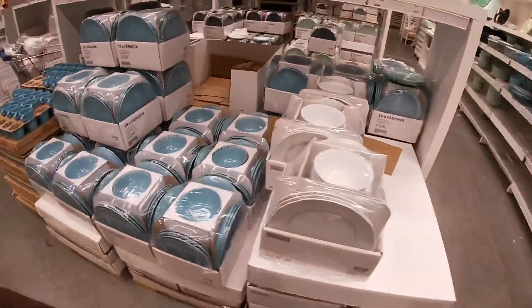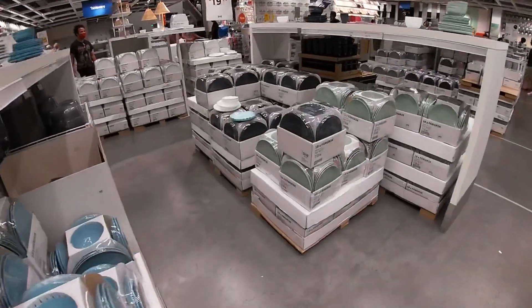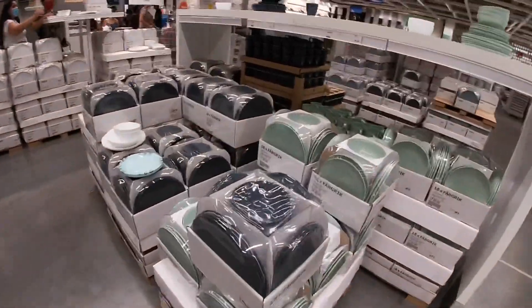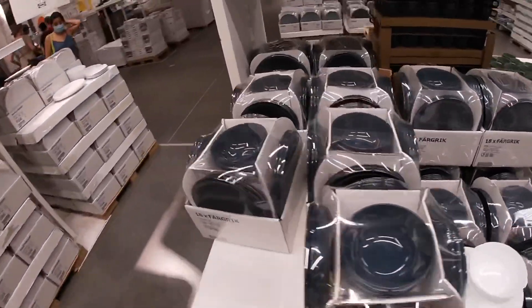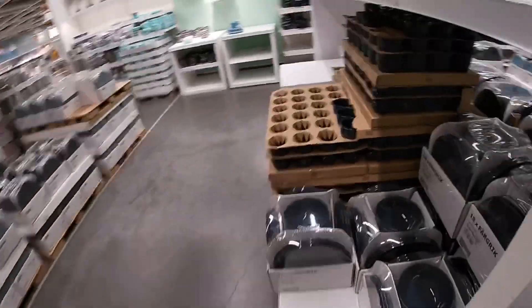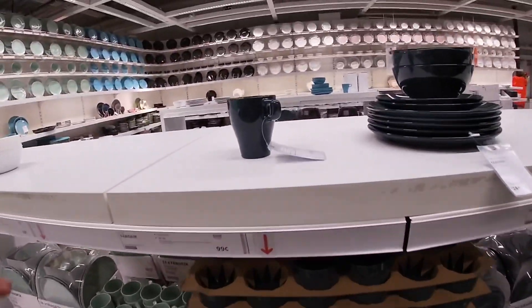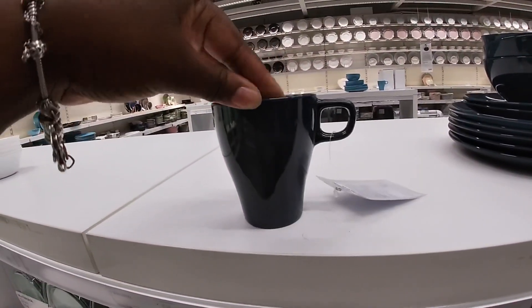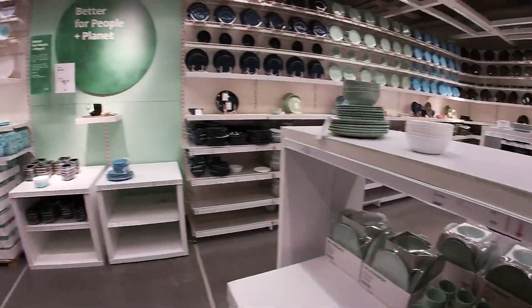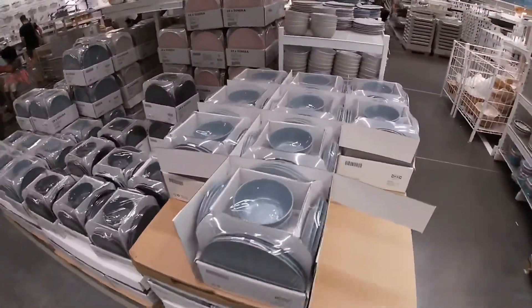They have them in all the different colors — see that teal, the green, the blue. They even have the matching mugs in the different colors. These are 99 cents. They also have more of the plates in colors over here.